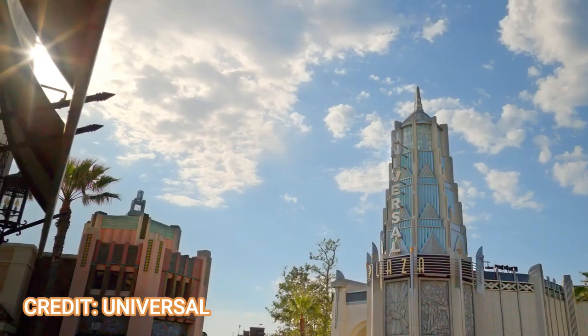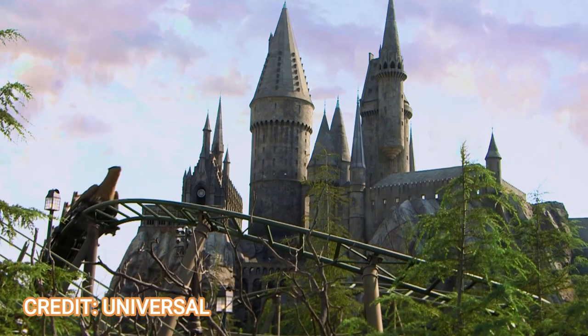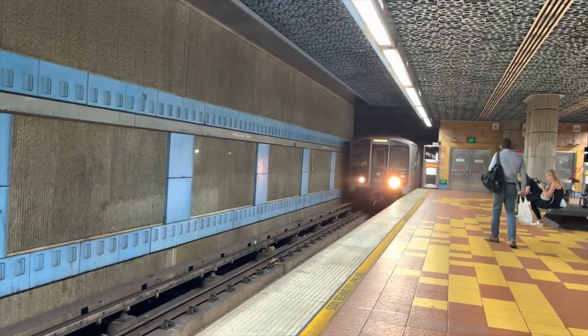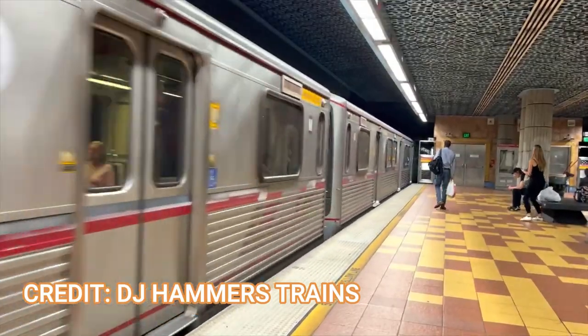Welcome back to Theme Park Wizard. In today's video I'm going to show you how to get to Universal Studios Hollywood and your nearby hotel using LA Metro. Whether you're visiting from out of state or you're living in state, you can easily take the subway to Universal Studios Hollywood and save on that $30 parking and only pay $1.75 for the metro.